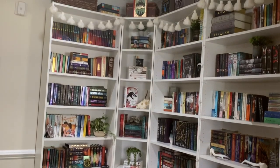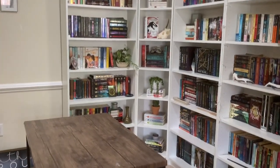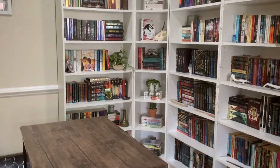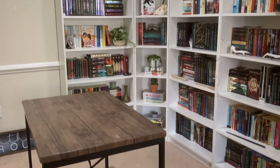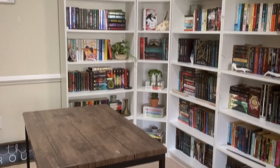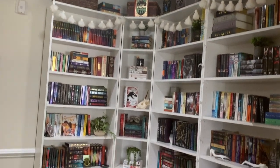That is our dining room table. There are no chairs because the chairs end up all over the house — I use them to stand on to reach things. We usually have at least two chairs at the table, but they both had stuff sitting on them, so I just moved them for the video. But here are the shelves.